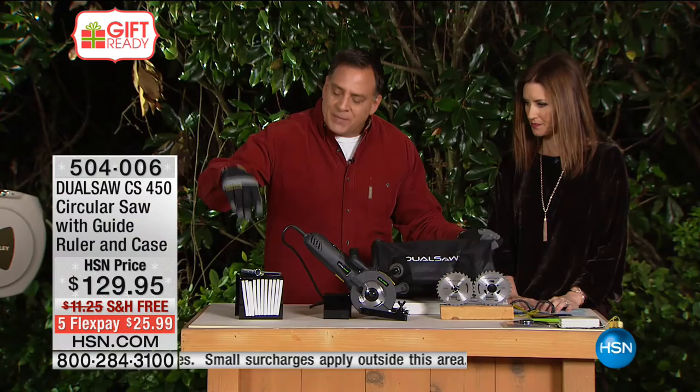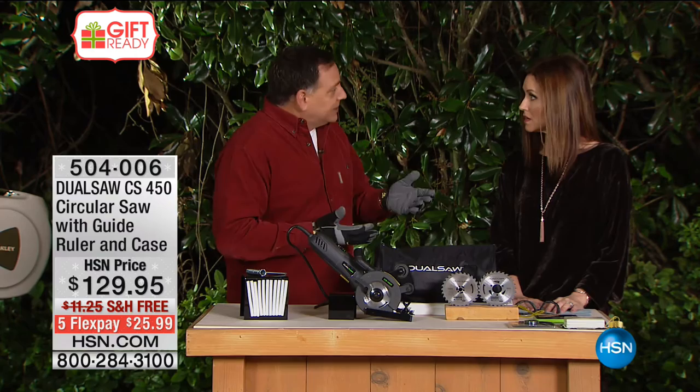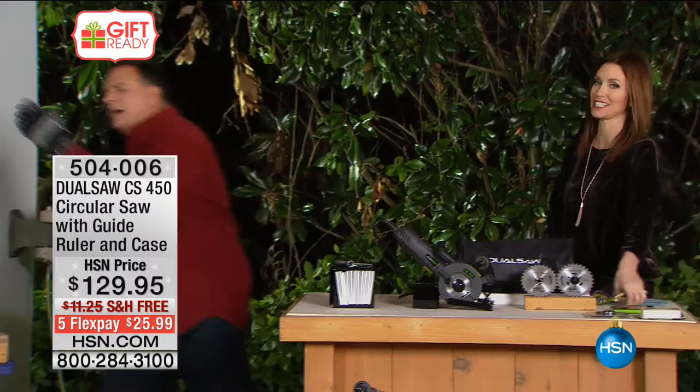This has a counter-rotating blade technology that was invented by a French fireman — he was cutting people out of cars at accidents, and the tools they were using at the time were very dangerous, with a lot of kickback, sparks, and heat being generated. He thought there's got to be a better way, so he came up with the idea of not one blade but two that rotate in opposite directions. That's what allows the DualSaw to be safer, easier to use, and able to cut anything.